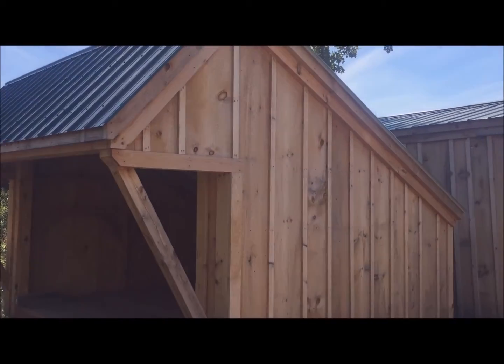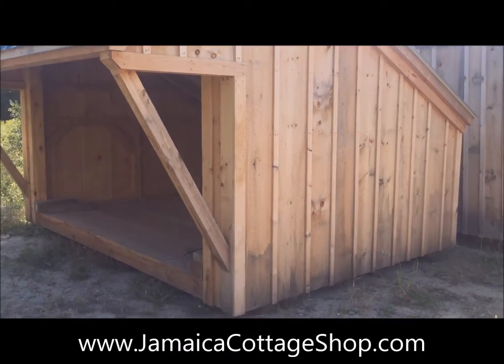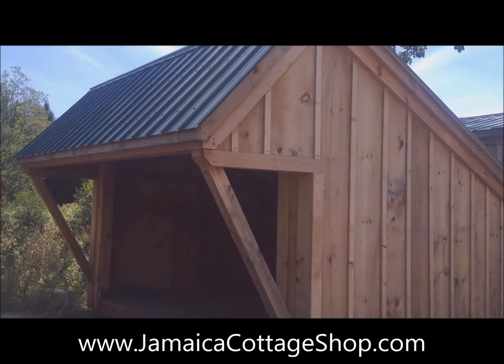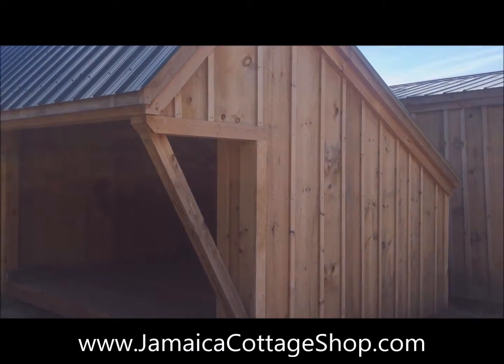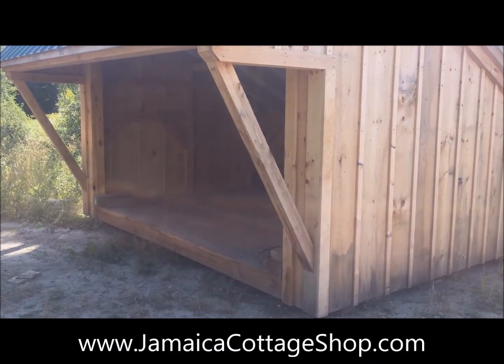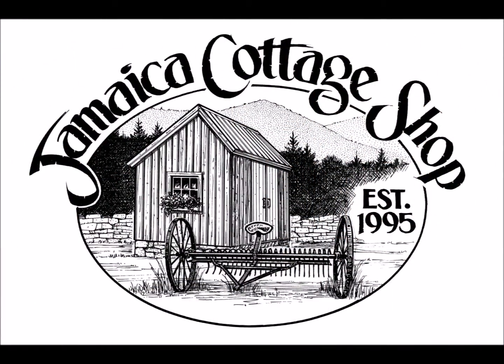This building is available as a PCK pre-cut kit and can ship to you free. Check us out online at jamaicacottageshop.com — we'll see you next time. Thank you. Bye.